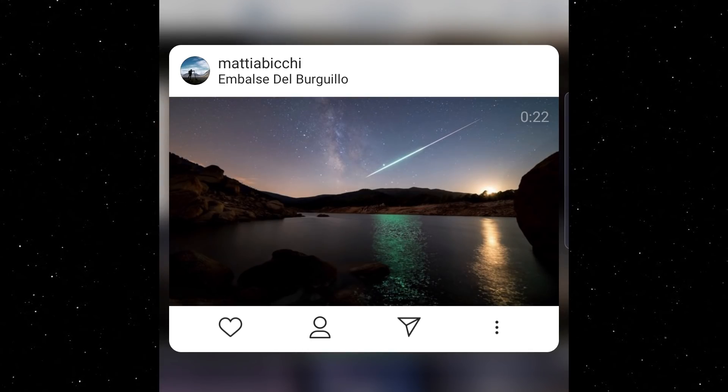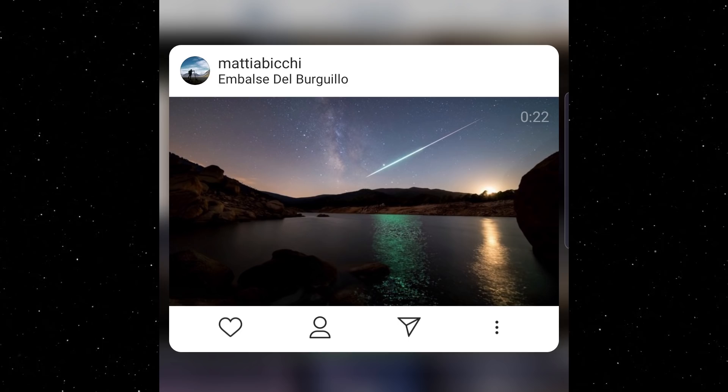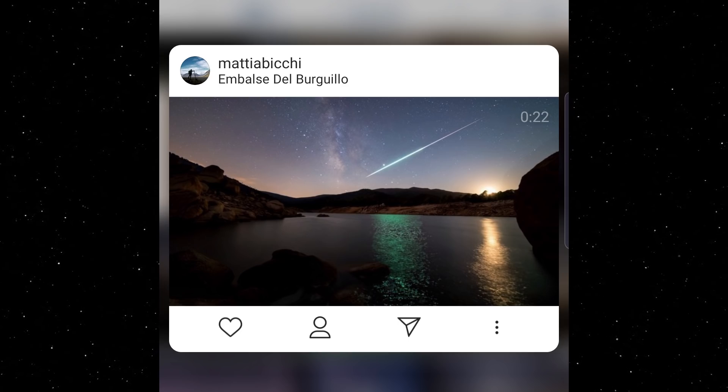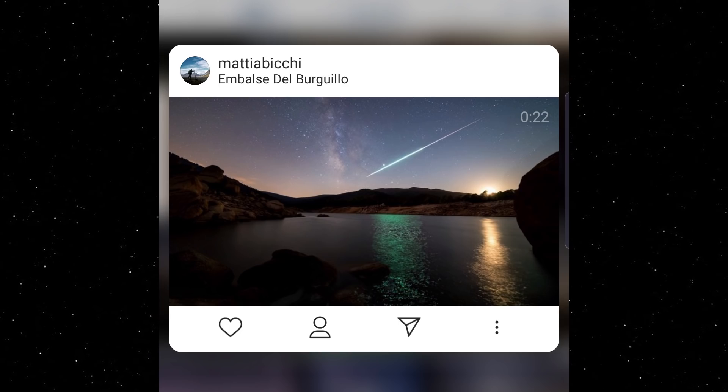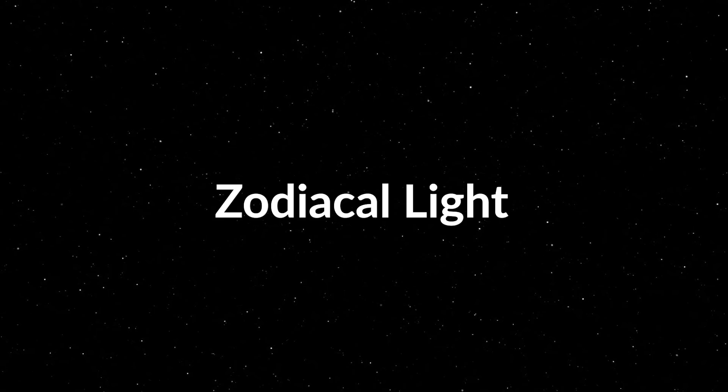An honourable mention to Mattia Biki for an amazing time-lapse where he was lucky to capture a really nice Boholide meteor in one of the frames. Head over to his page and watch the full time-lapse. This month I want to see your shots of the zodiacal light — it's a subject that barely gets any attention, so I'm counting on you. I'll also be looking out for any images with meteors, especially some nice Taurid fireballs. Good luck!